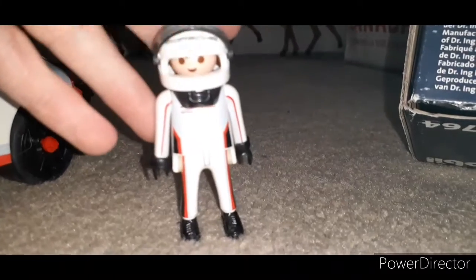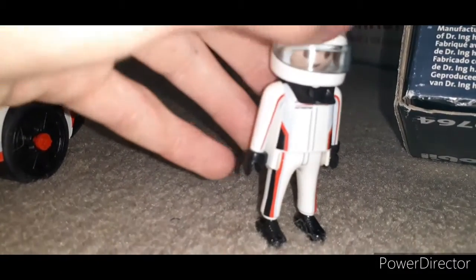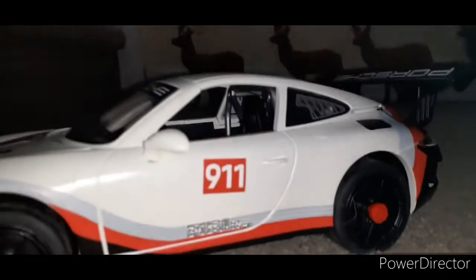Here is the character that comes with the car. Not much to him, he's just the character that comes with the car. And we have the car here — let me open it. There are stickers on it but I kind of put some of the stickers wherever I wanted.